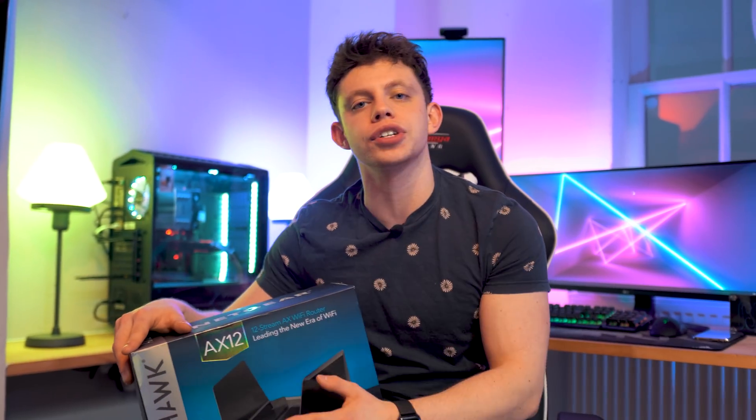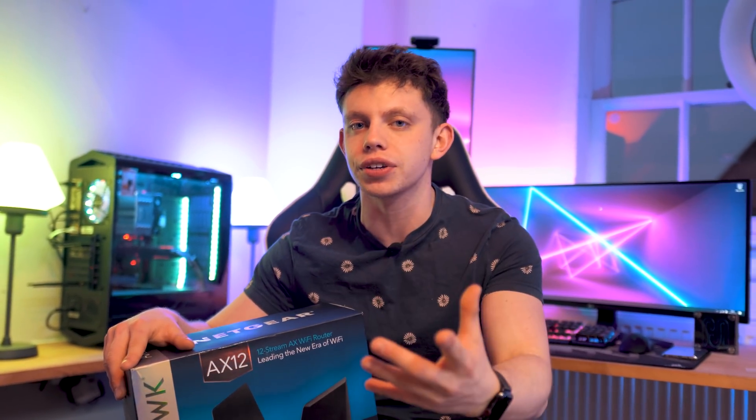Turning on your microwave oven can turn off your Wi-Fi, but for the sake of my own sanity and the sake of yours, I'd like to do some Wi-Fi 6 testing. So that's what this video is all about.